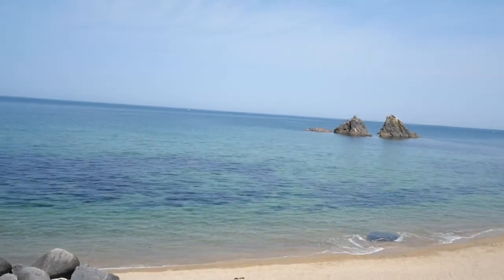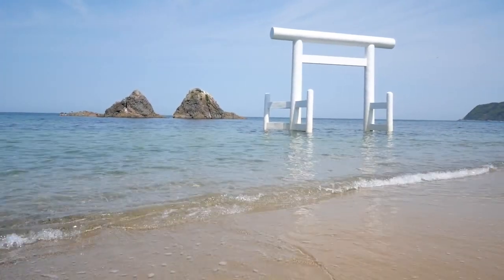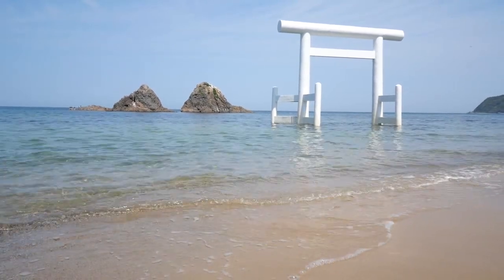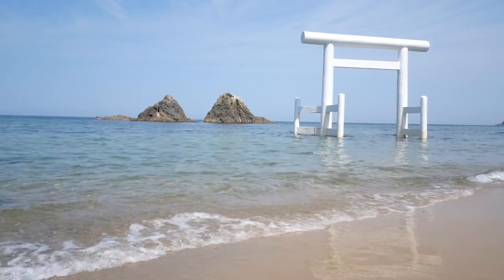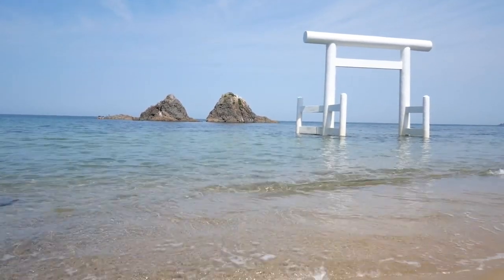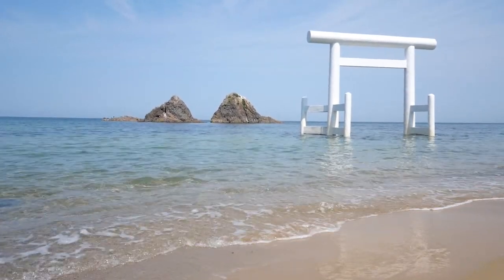These rocks are called Meotoiwa, the rocks of the married couple, and the big white torii gate of Sakurai Shrine is standing in the sea in front of them. This place is selected as Japan's 100 Scenic Sunset Beach. It's inside Genkai Kōzaki National Park, but you can just park the car along the road and drop by.